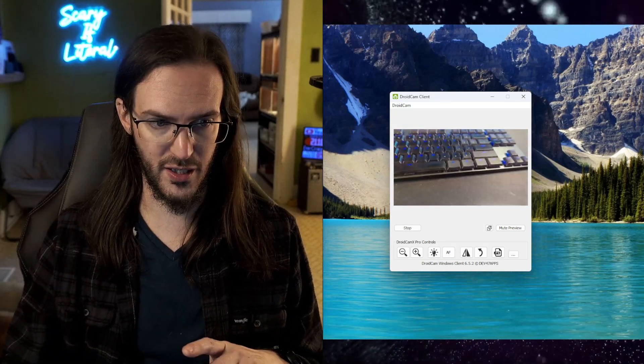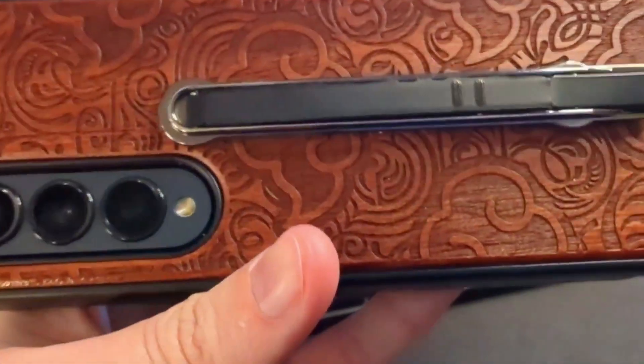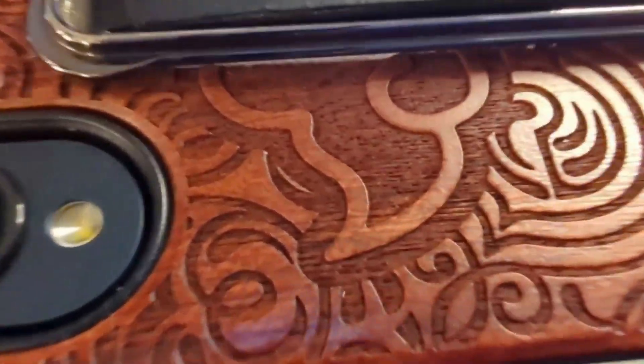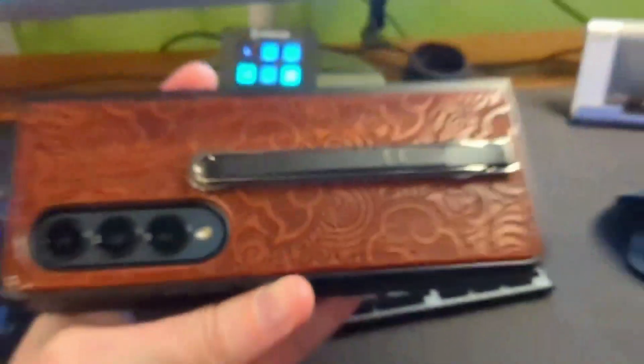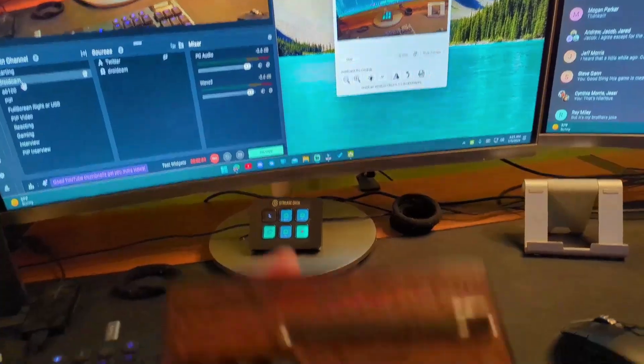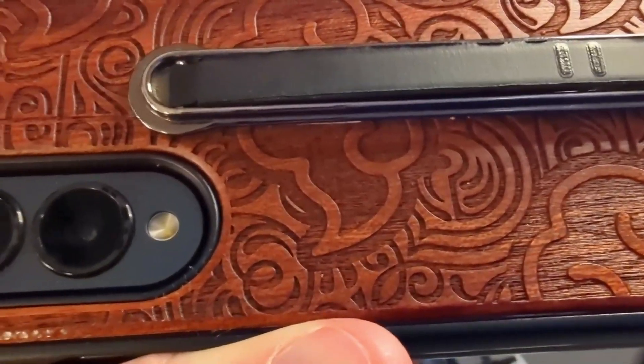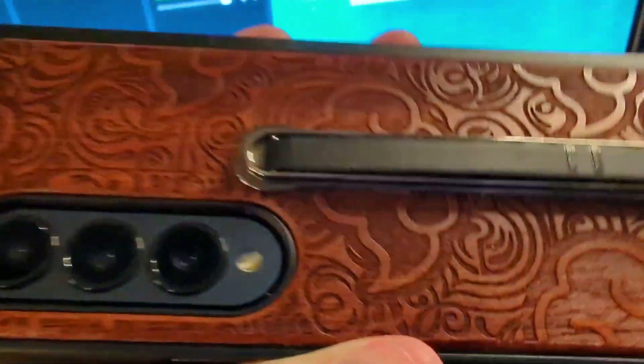And if I go to the full screen here, it's actually shockingly clear. And even with the Pixel 7, it's got the macro camera. If you go up really, really close, it actually will switch to the macro lens. If you go back out, it should switch back to the normal one. Just switched back to the normal one. If I go in really nice and close — macro lens. So this stuff does work really, really well.